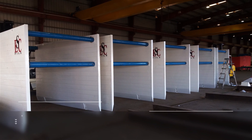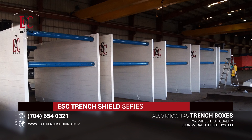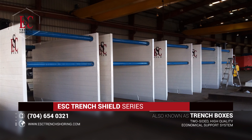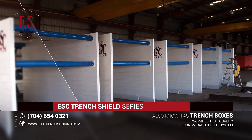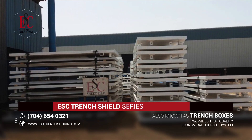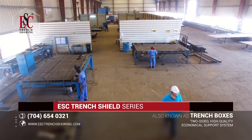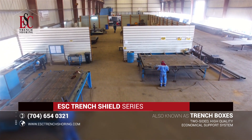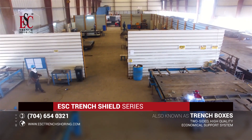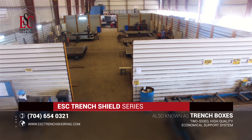ESC has fully developed its Trench Shield series, also known as Trench Boxes — a two-sided, high-quality, and economical excavation support system that provides a safe working environment in trenches up to 40 feet deep. Produced in the United States of America and the United Arab Emirates, ESC's Trench Shields are a heavy-duty, robust design, manufactured in compliance with both national and international standards. All shields are certified by third-party professional engineers following the guidelines and recommendations of NAXA, the North American Excavation Shoring Association.